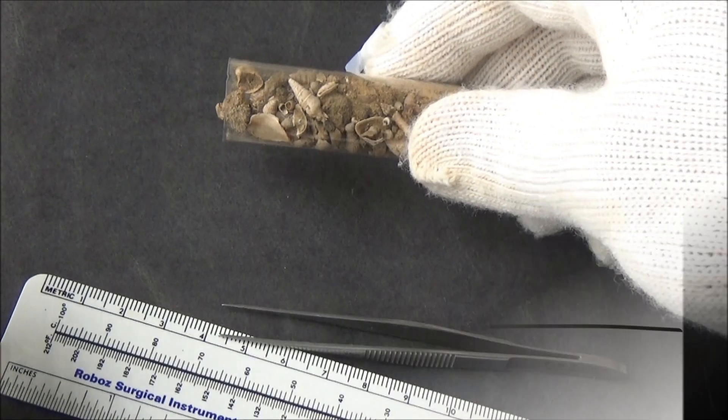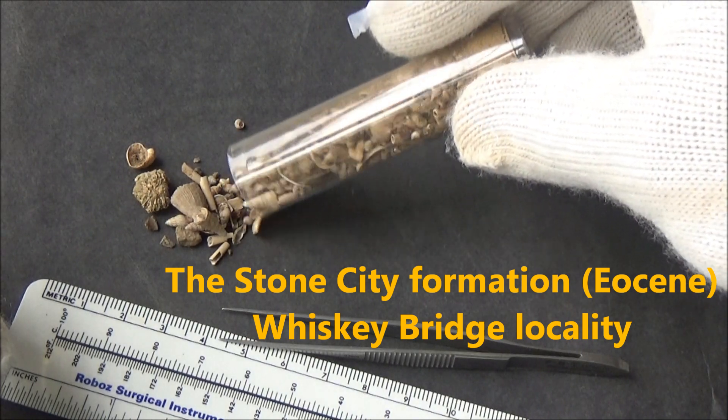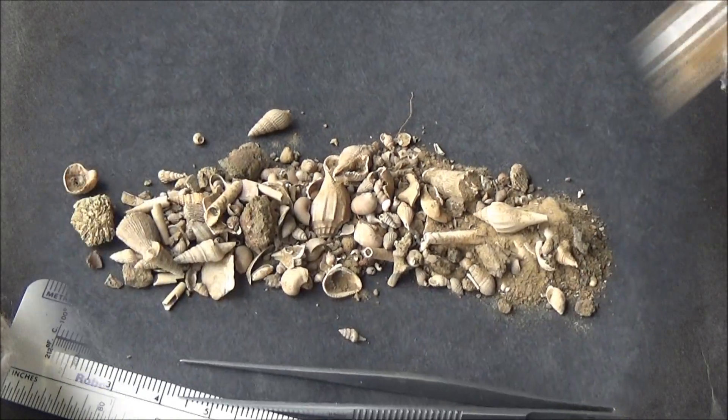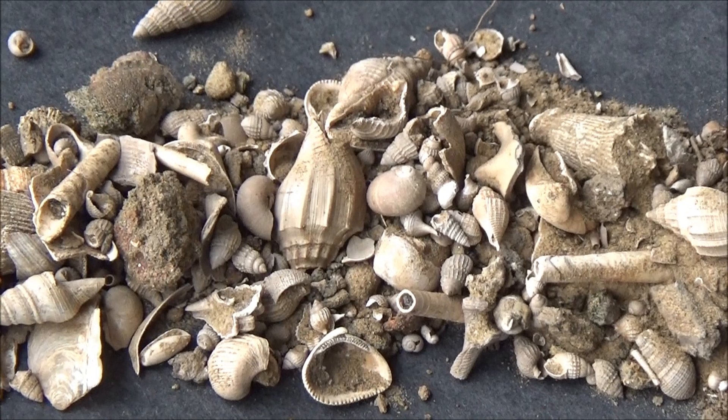Hi everybody! Welcome to Koyi Channel, and thanks for joining us for the next episode. We will be taking a close look at this loose matrix with tiny marine fossils dating back 35 million years, Eocene period.